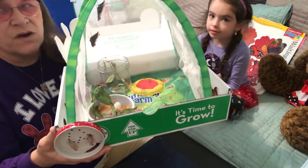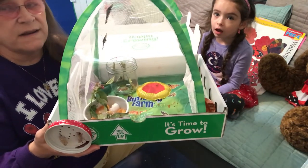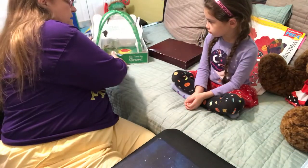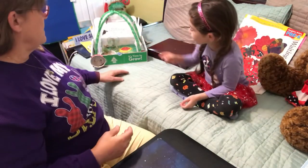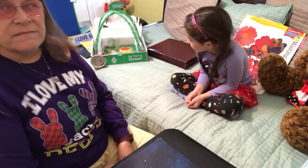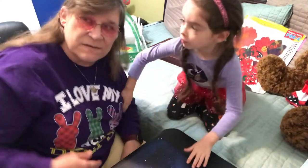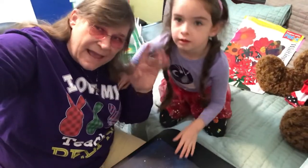In the next video, we're going to talk about the hungry caterpillar. Miss Willie got in the mail yesterday our class caterpillars. You're going to really like those. Next video, okay? Say bye, Ellie.